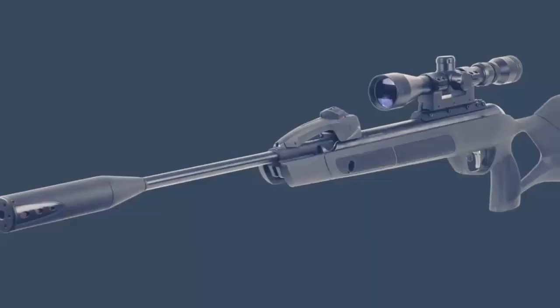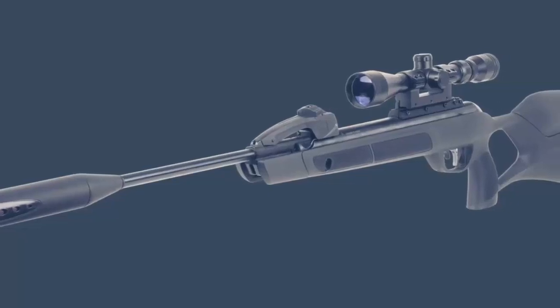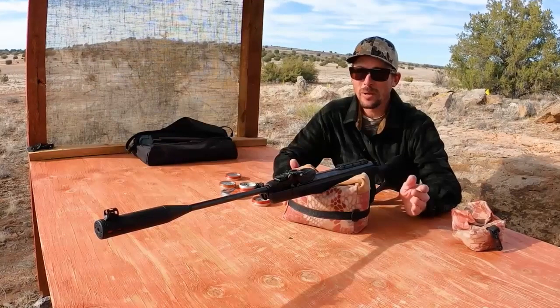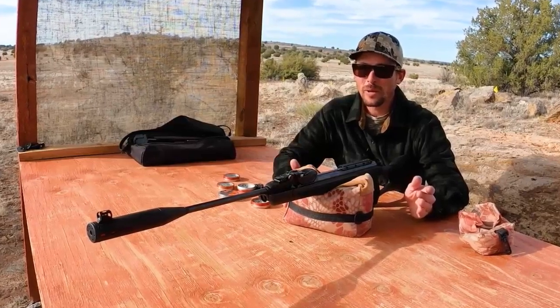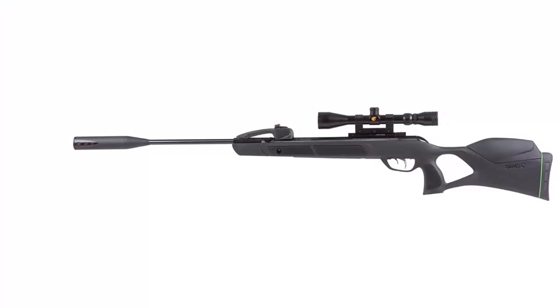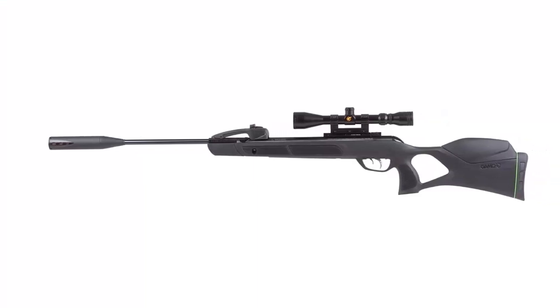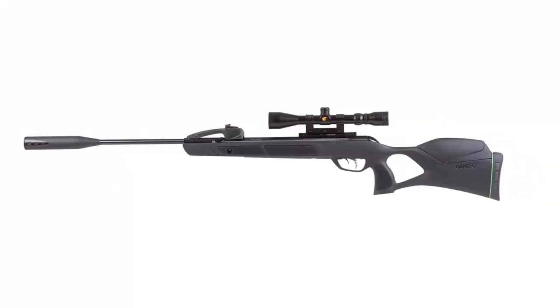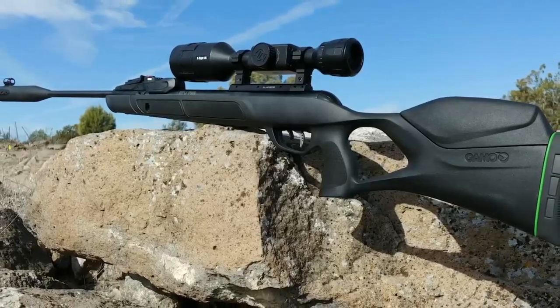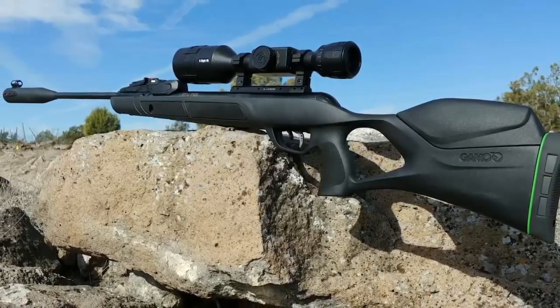The Gamo Swarm Magnum also features Whisper Maxxim noise dampening technology that reduces the sound of the gun when fired, allowing you to take your shots without alerting your prey or disturbing your neighbors. The Gamo Swarm Magnum is one of the most advanced air rifles on the market today. Whether you're hunting or shooting in a competition, the Swarm Magnum is sure to help you come out on top, making it the perfect choice for anyone looking for a reliable, efficient, and powerful air rifle.